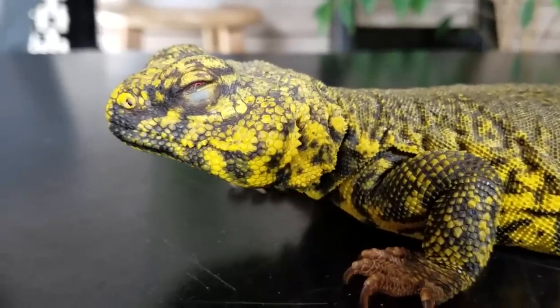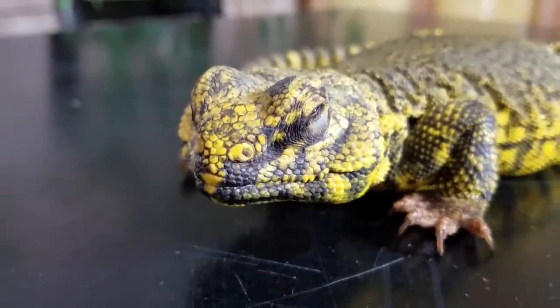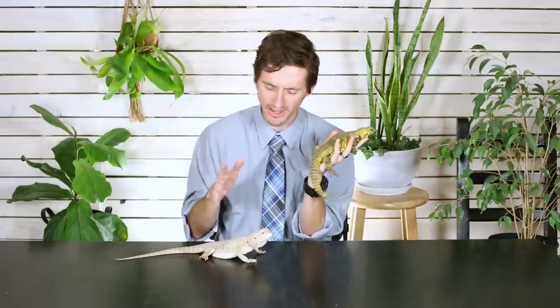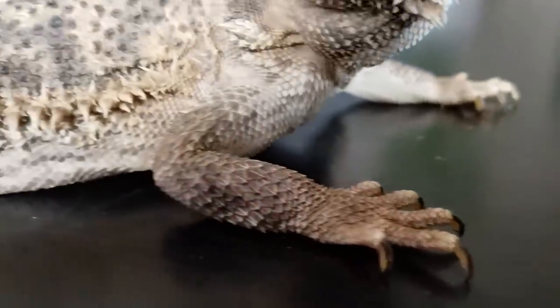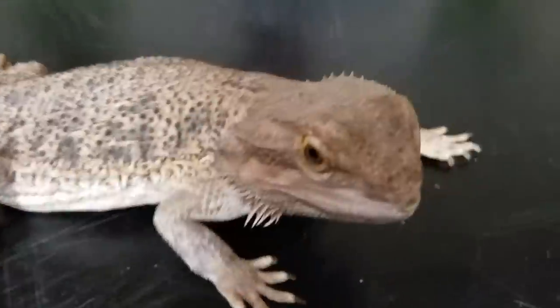Neither of these lizards are particularly inclined to bite, scratch, or tail whip. The Uromastyx might whip its tail at you if you bug it at night, but generally speaking they're not going to scratch you on purpose, bite you, or whip you with their tail — and neither will the Bearded Dragon as long as they're somewhat used to handling. Neither of these animals can drop their tails, which makes them both just phenomenal. That's not something you have to worry about with a Uromastyx or a Bearded Dragon.